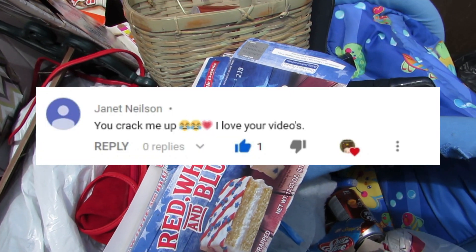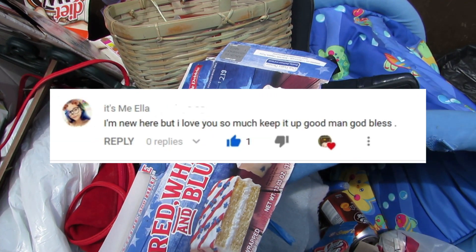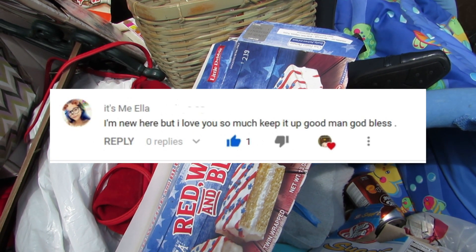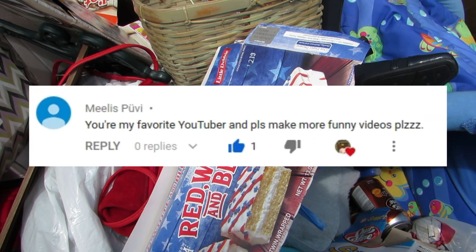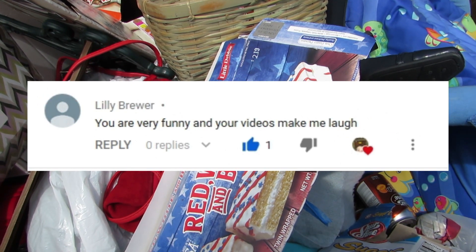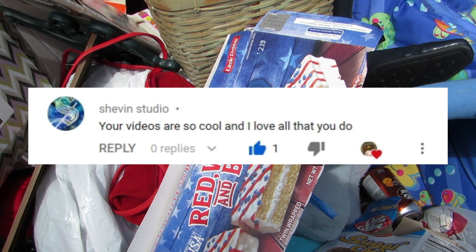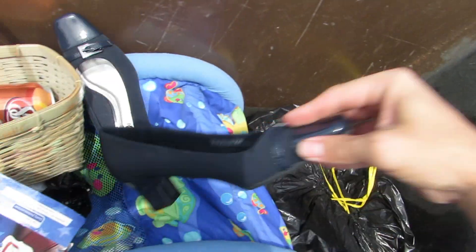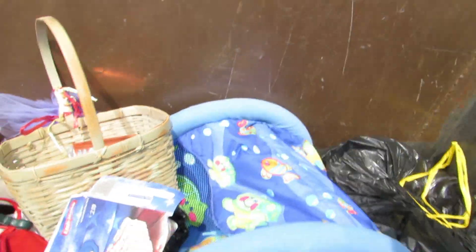Janet says you crack me up, I love your videos. It's me Ella, I'm new here but I love you so much — keep it up, God bless. Milas says you're my favorite YouTuber, please make more funny videos. Lily says you are very funny and your videos make me laugh. Shevin says your videos are so cool and I love all that you do. Those are some wonderful shoutouts — if you'd like one, please leave a positive comment down below, like, share, and subscribe.